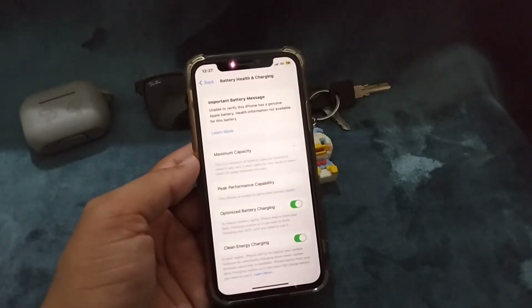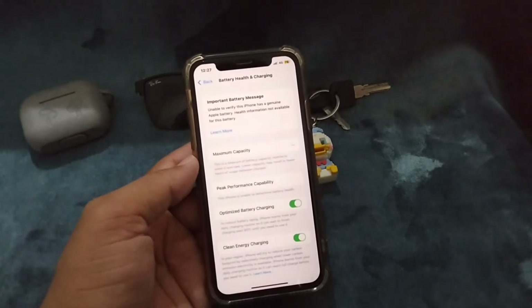So guys if you want to remove this message, you will have to make sure that you are replacing your iPhone battery from an Apple Store with a genuine battery. Make sure that you are going to buy a genuine battery for your iPhone. This message appears on iPhone X, XS, 11, and the latest models.